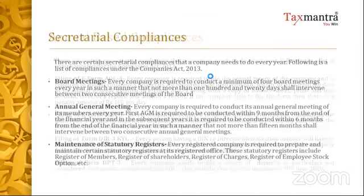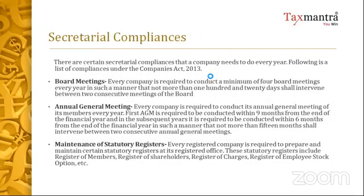Next come the secretarial compliances. Every company — and I'm concentrating on private limited companies here — has to have at least four board meetings per year. Between any two meetings, there has to be a gap of not more than 120 days. There are certain relaxations for IFSC companies and small companies, but in major cases four board meetings are mandatory.